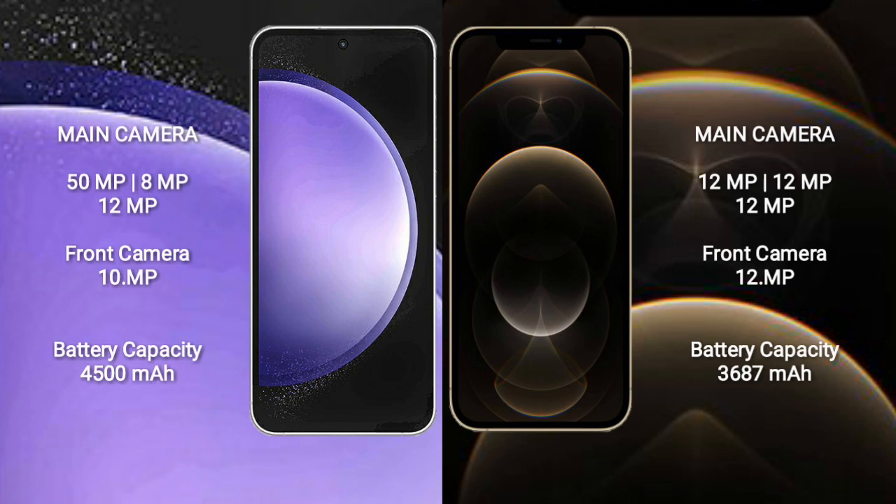Samsung Galaxy S23 FE features a rear triple camera setup: 50MP plus 8MP plus 12MP, and a 10MP front camera.